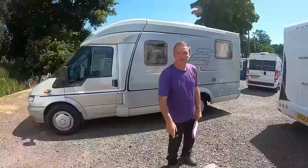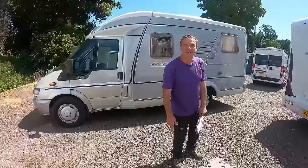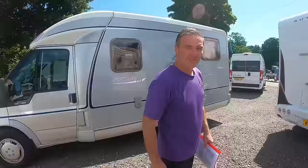So what are we going to look at now? Now we're going to look at something different — a Hymer van conversion. Right, let's go look at that. Come on then, follow me.